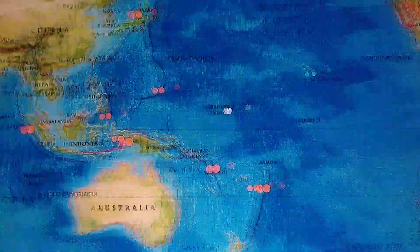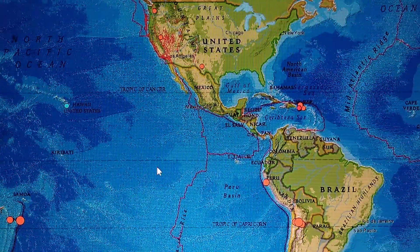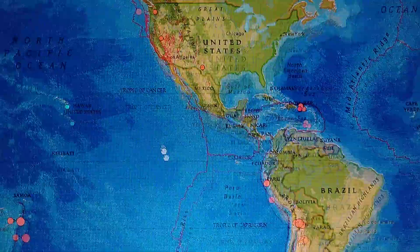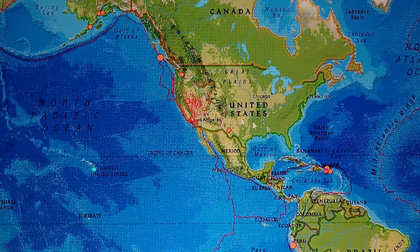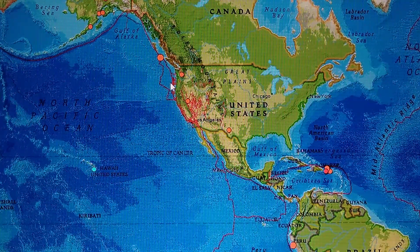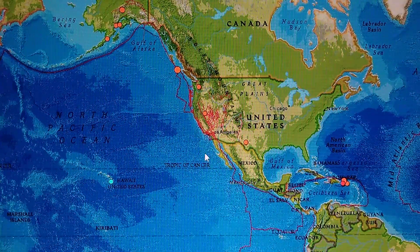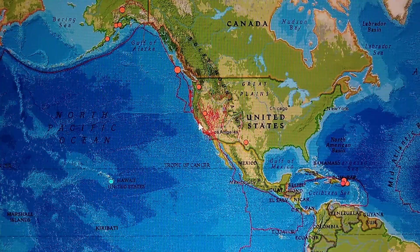Expect a couple sixes in the next couple of days for sure — we've seen that pattern already. The other day it gave us like four days of lead time. Out east it's cleared out, but the Cascadia is looking pretty dangerous. Something looks wrong there and I can't put my finger on it.